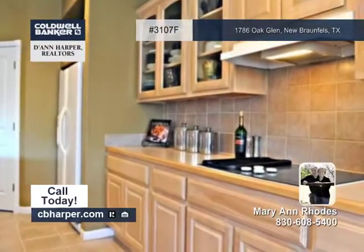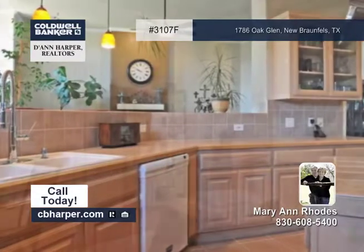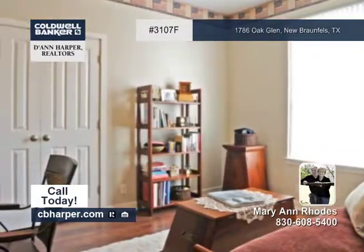The spacious island kitchen has Jenn-Air appliances and a long breakfast bar. The split master bedroom has a walk-in closet, separate tub and shower, and more.